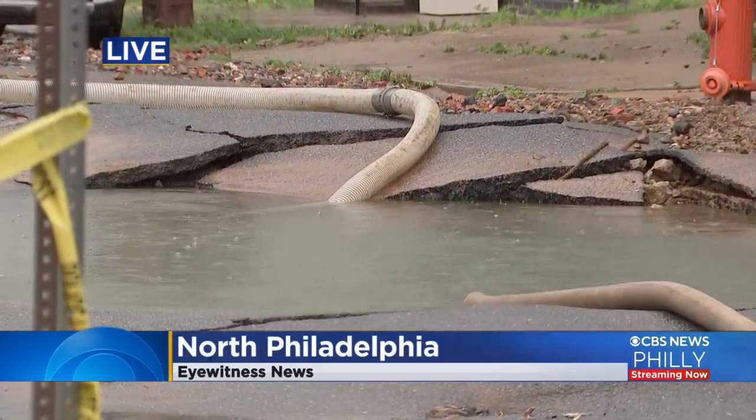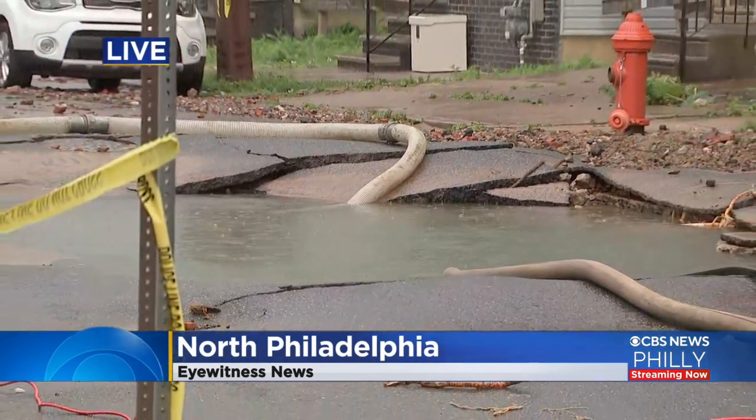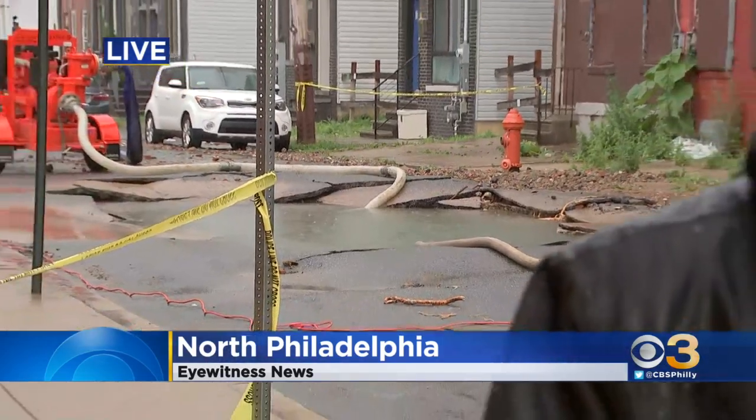He was okay. Officials say that this is a 20-inch water main break, a transmission line that was built in 1893. They say it's typical for these mains to be pretty old and really last a long time, but obviously this one did break.